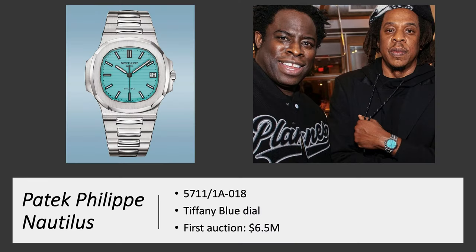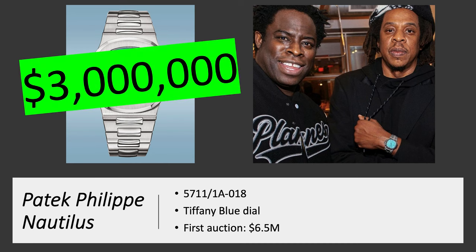Patek Philippe Nautilus 5711/1A-018 with a Tiffany blue dial in stainless steel. People speculate that Jay-Z won the first auction for $6.5 million, but right now this watch is worth about $300,000 and it's limited to 165 pieces.